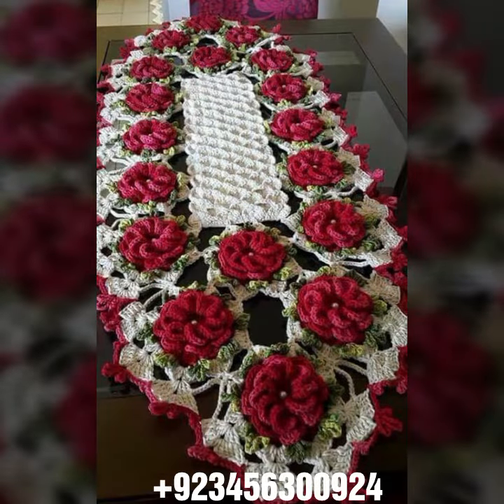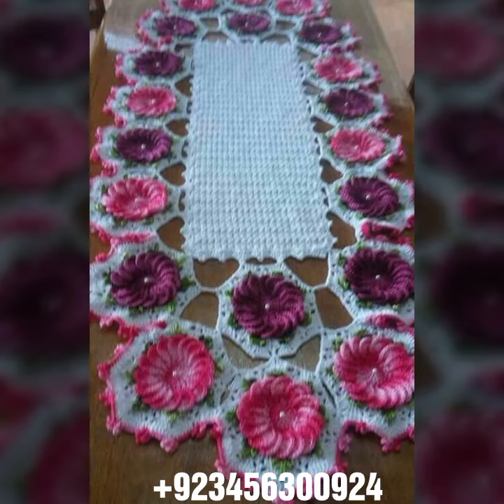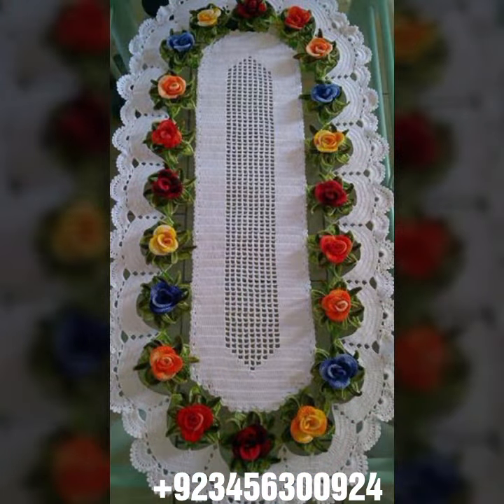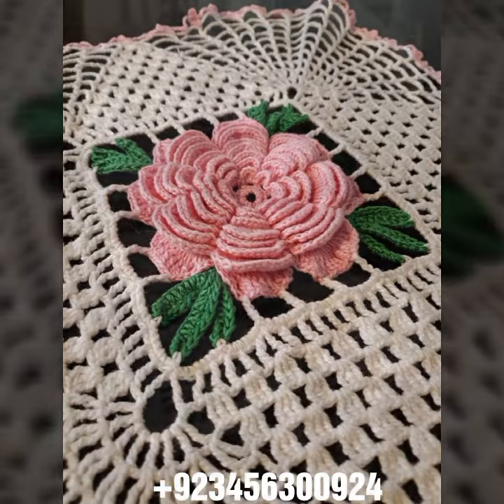Like this crochet table cover design and other crochet material like crochet bed sheet cover design, sofa cover design, cushion cover design, curtain designs, and also crochet women's long dresses, short dresses, full sleeve, half sleeve, sleeveless dresses, off shoulder dresses, crochet women's scarf design, flowering scarf design, capelet, and crochet jacket design.